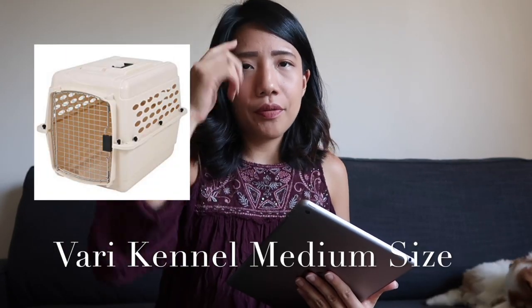The second tip is to get a proper crate. I'll show a picture of the one I got for Milo. I chose a crate that was almost two to three times his size — big enough for him to feel comfortable, but not so large that he'd feel unsettled.